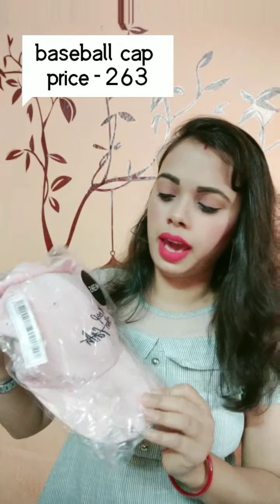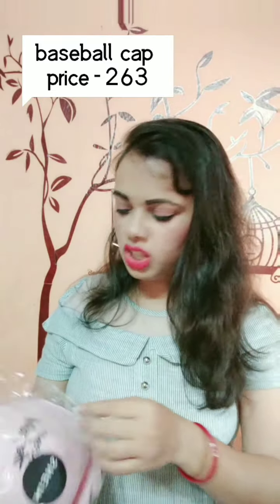So these are the two packets that I got — this zip-lock style packet. Let me open it. I wanted a pink cap for a long time, so I really liked it. The color is very good — pastel pink.